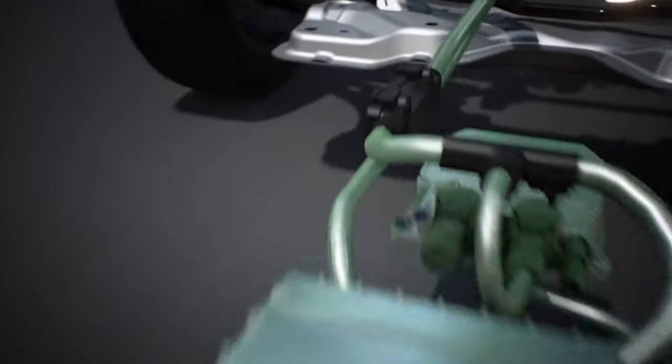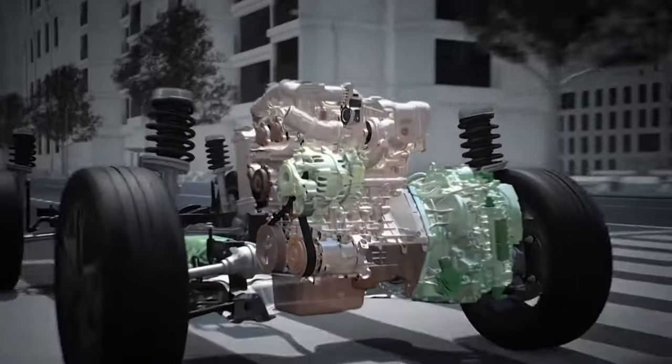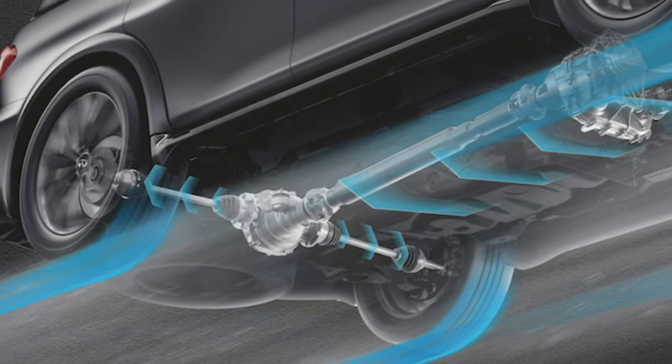This engine also sets the stage for a potential hybrid upgrade, which is another modern trend in the automotive industry. To complement the new powerplant, a nine-speed automatic transmission is expected to enhance fuel efficiency. By default, the Armada will feature rear-wheel drive, with the option to upgrade to all-wheel drive for those seeking extra traction.